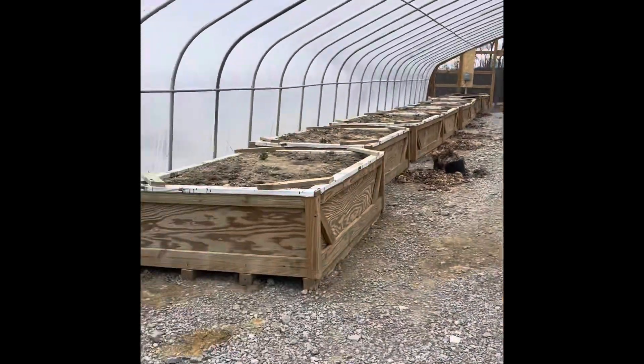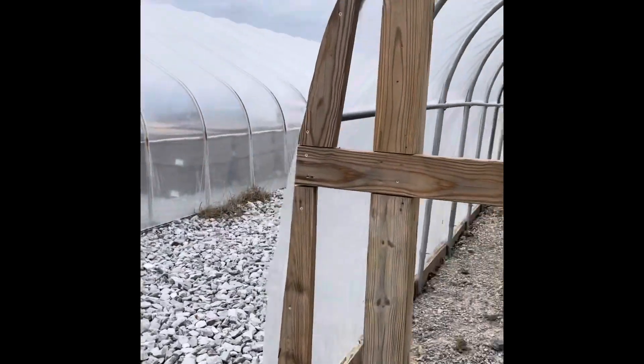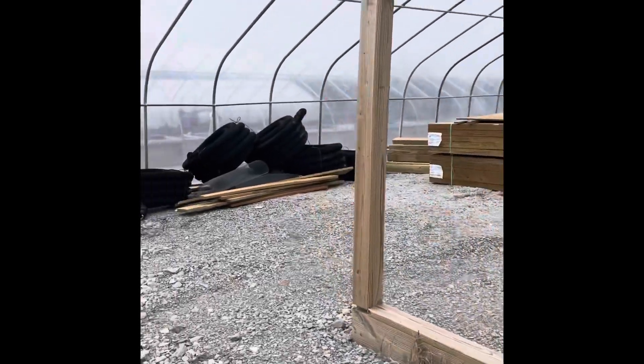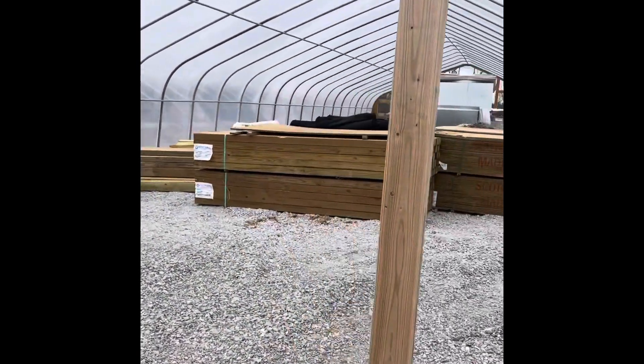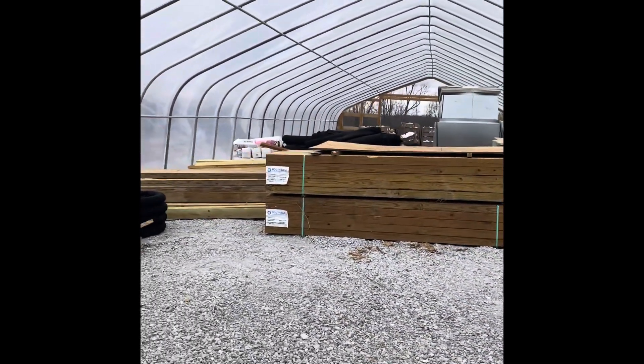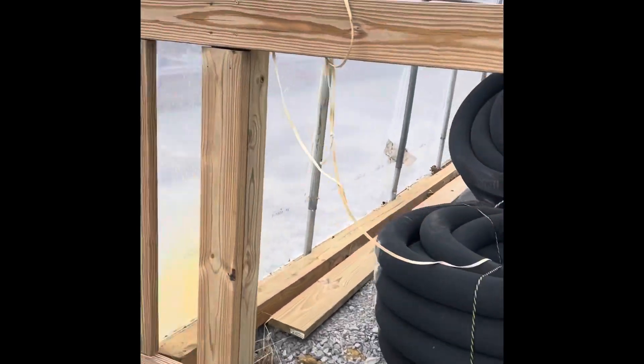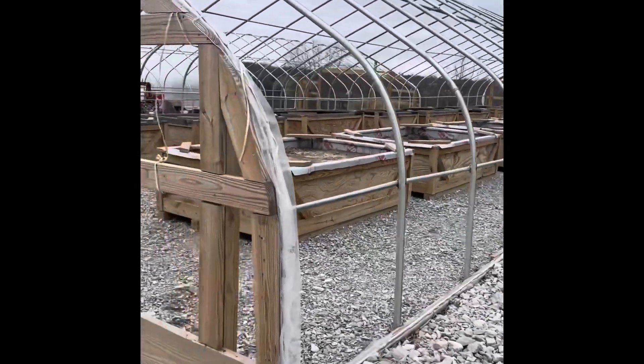These ones have beds in them already, so we're just going to stick with those beds. This one here is another storage for all of our wood and fans and building material. A bunch of bulbs in the back there too — drain top building material in there.